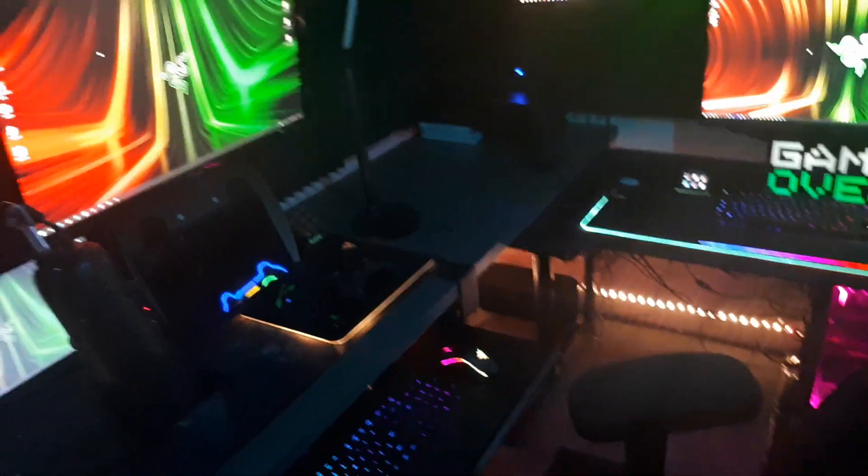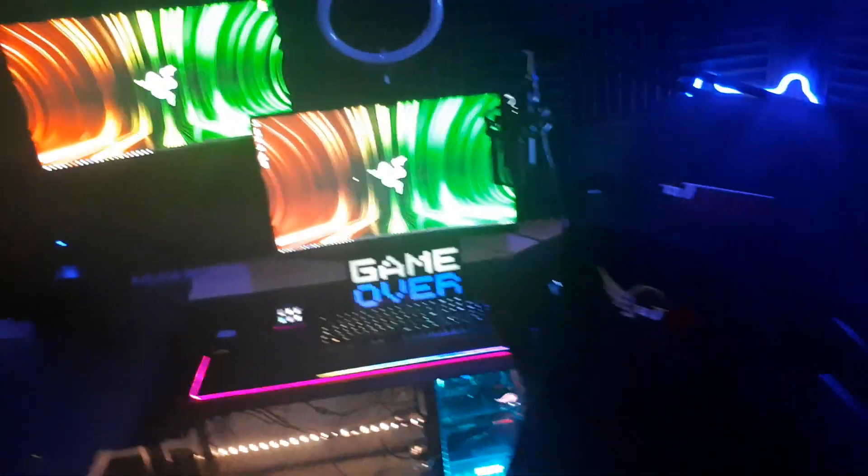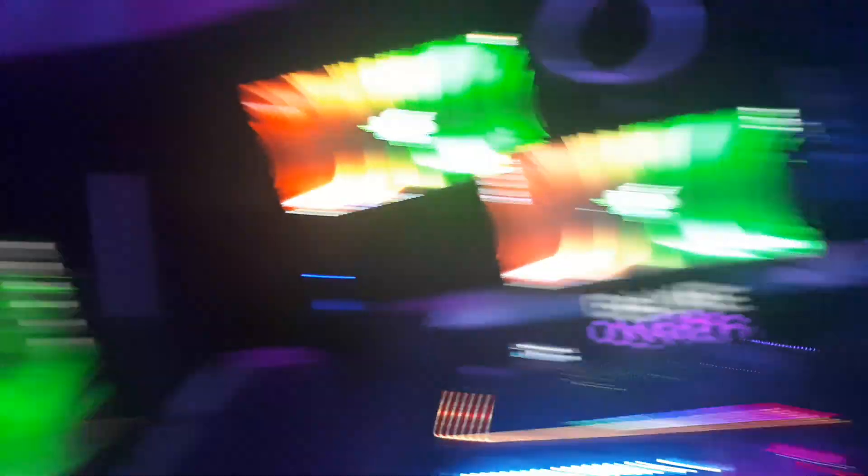So yeah, this is the new room we're going to be in. I hope you guys like it. You're not really going to see it when the camera is pointing at the background — all you're going to see is a boring white background, so you won't really see all this cool stuff.